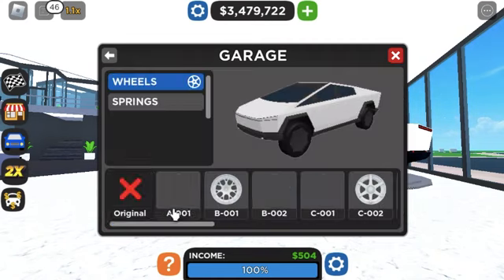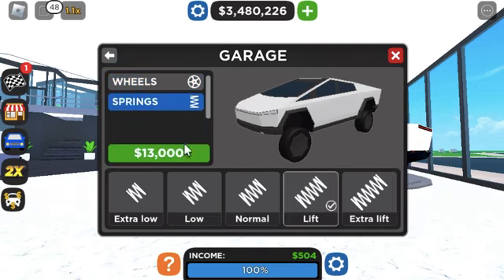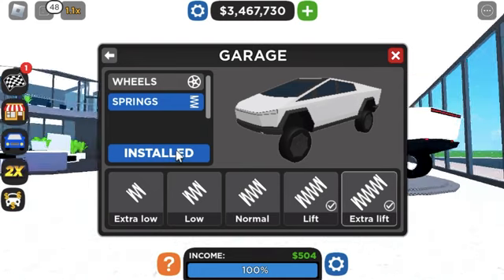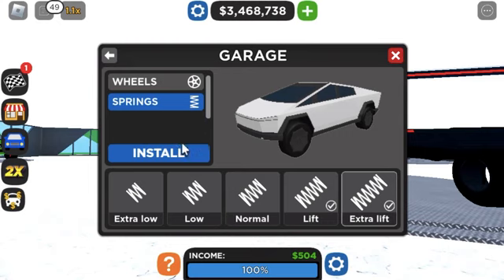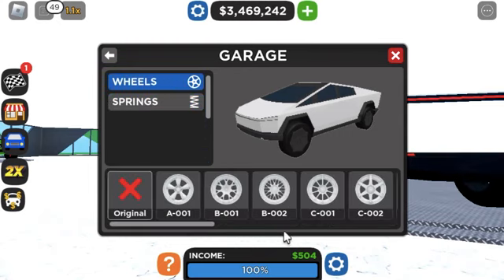The first thing I'm gonna do is lift this bad boy. It looks kind of strange with the extra lift — actually never mind. I am gonna change those wheels though, because those wheels are hideous.